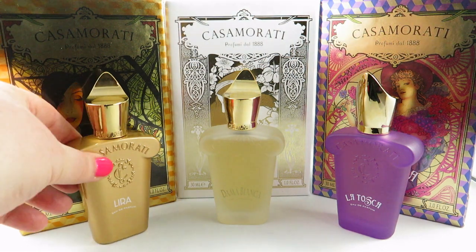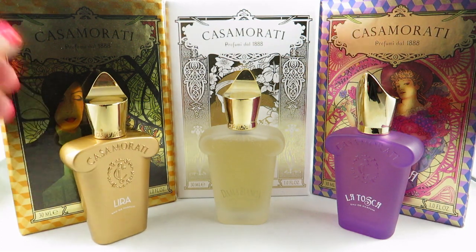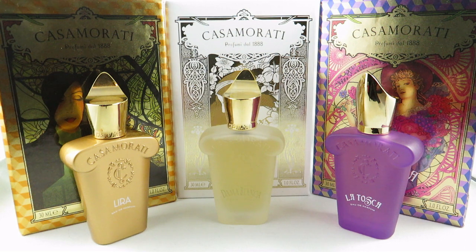I absolutely love Zerjoff fragrances. I've had samples from some other ones and I find them all incredibly well blended — top quality niche fragrances in my point of view. Lyra is one of my favorites, so I'm going to go through each of the three and start with Lyra.